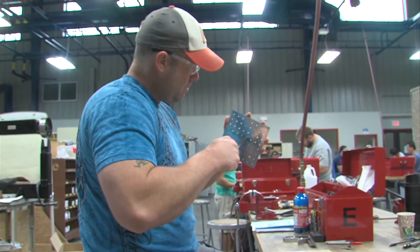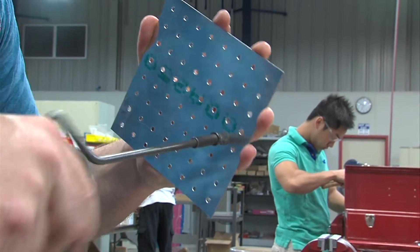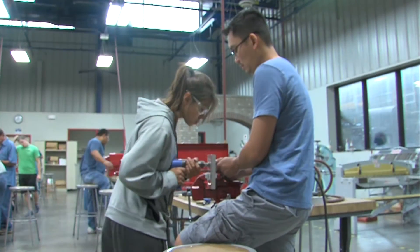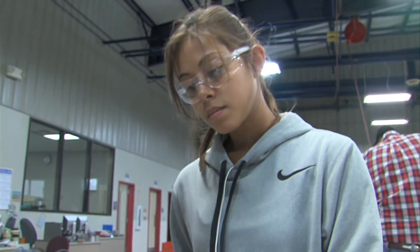We are currently working on the curricula. We're revising that and we want to make sure that our hands-on activities support what the airline industry needs, what the MROs need. Whenever that curricula is written, whenever we have the appropriate hands-on activities, then we'll go ahead and launch that. We're looking at anywhere within six months, maybe eight months, something like that.